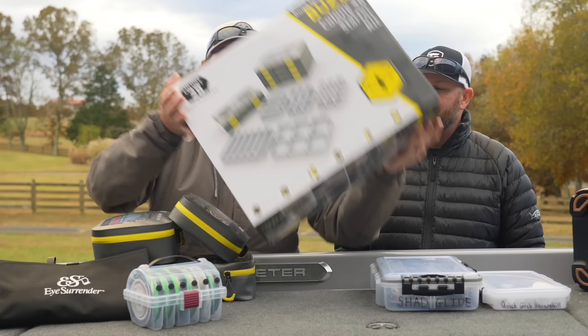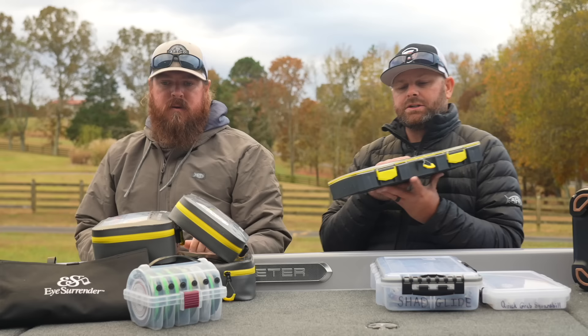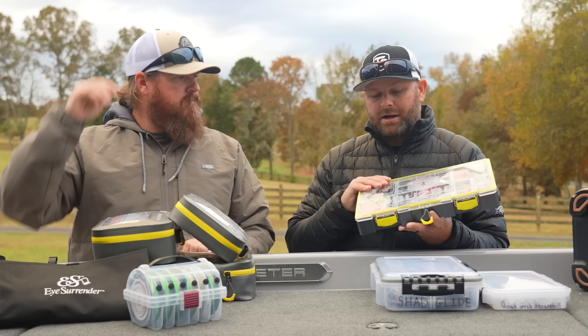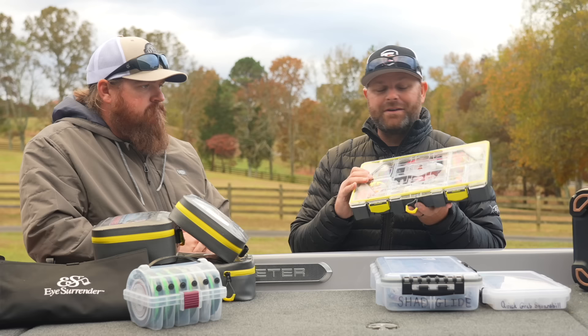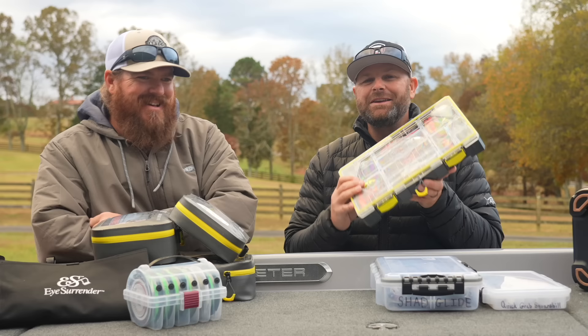Another cool feature about these boxes — if you're a guy that likes to run GoPros or film your fishing days, this is a great box because the different sizes work perfectly for GoPros, POV cameras, batteries, chargers, and cables. It also works really well for gun cleaning supplies. These are really universal. My wife's always trying to take them around the house to store stuff. They're super strong boxes, rust resistant, and the interchangeable pieces allow you to do a lot of cool things.